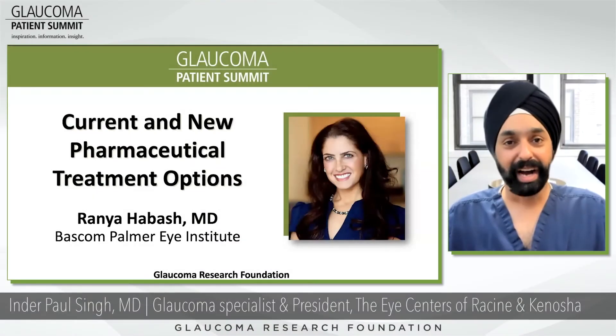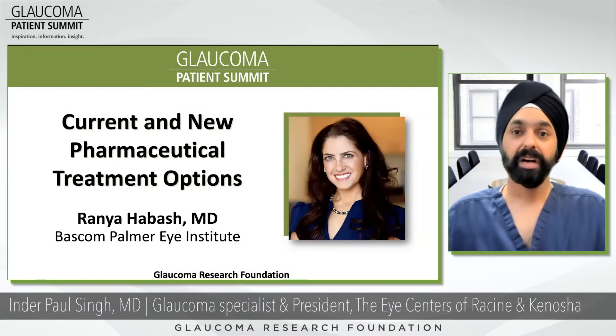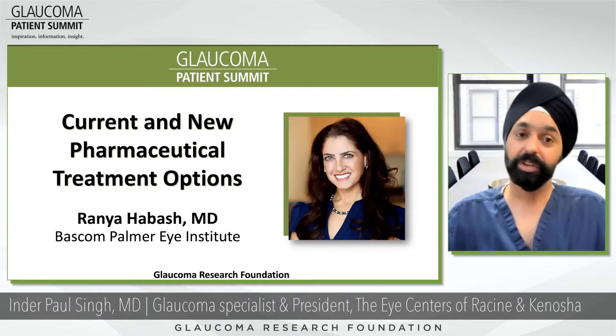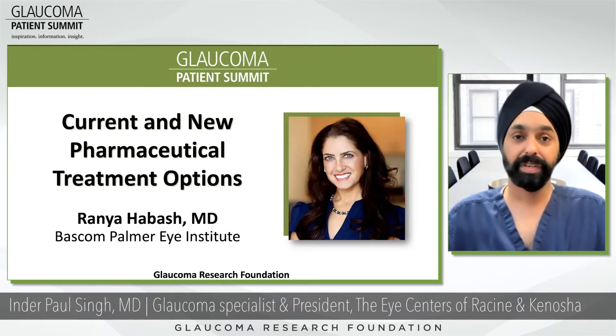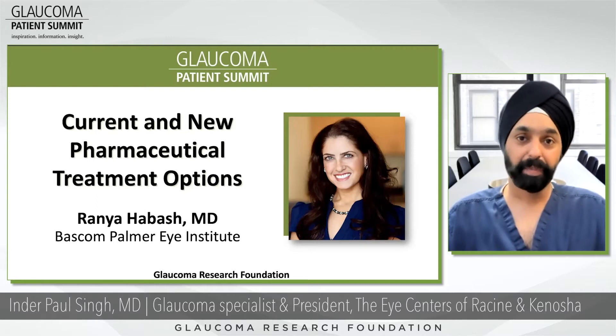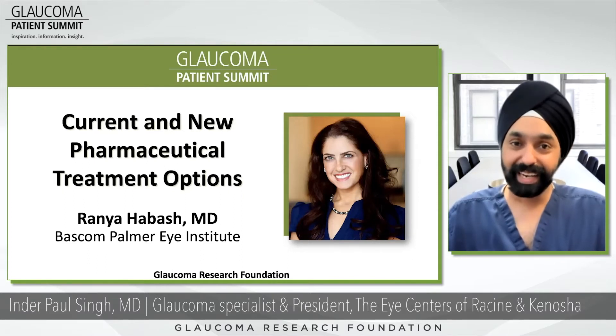We now have Dr. Rania Habash, who will talk about current and new pharmaceutical therapies for glaucoma. Dr. Habash received her medical degree from West Virginia University and completed her ophthalmology residency at Texas Tech University. She is currently Assistant Professor of Ophthalmology at Bascom Palmer Eye Institute, as well as Medical Director of Technology, Innovation, and FDA Digital Health Network of Experts. Please welcome Dr. Rania Habash.